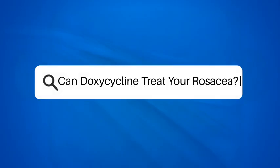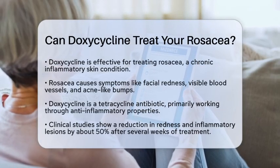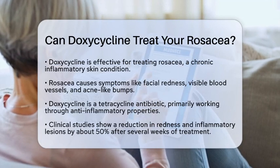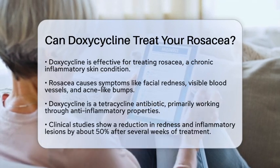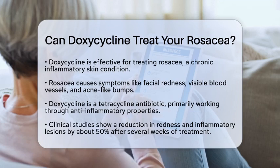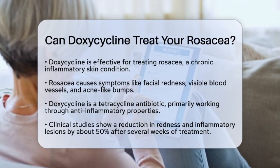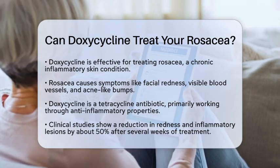Can doxycycline treat your rosacea? Have you ever wondered if doxycycline could help with rosacea? It turns out that doxycycline is indeed an effective treatment for this common skin condition. Rosacea is a chronic inflammatory skin issue that can cause facial redness, visible blood vessels, and sometimes even acne-like bumps.